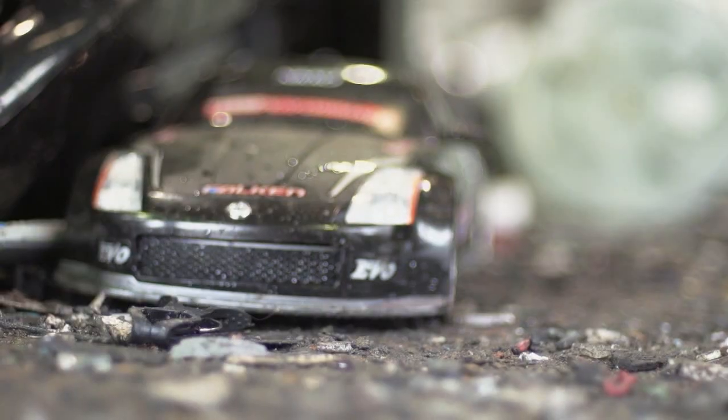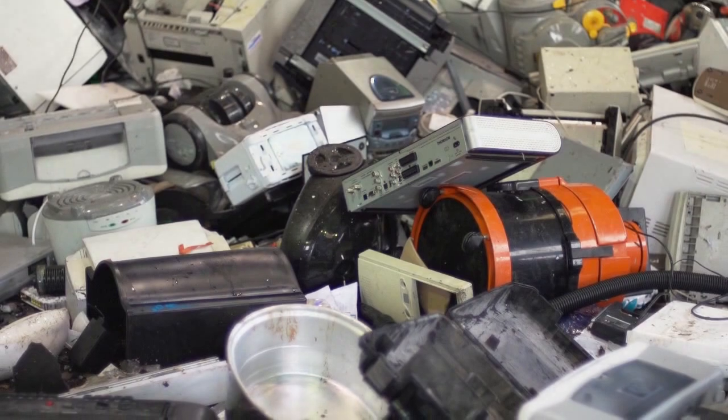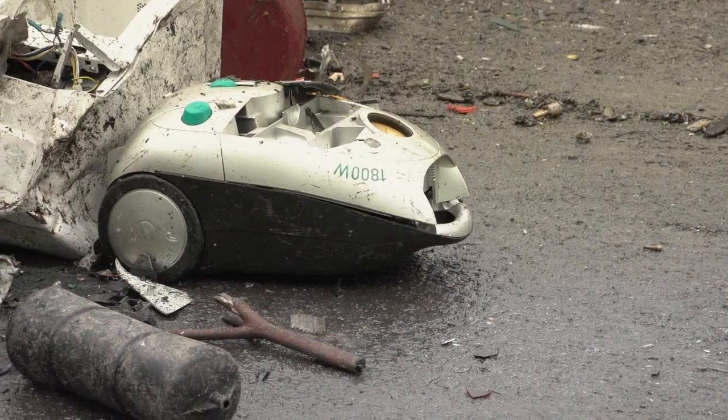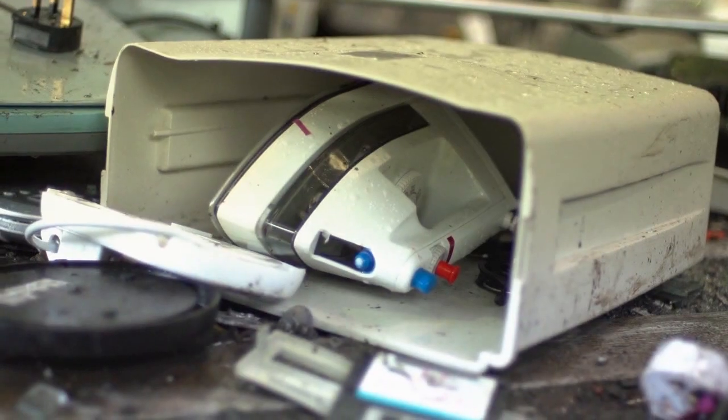Looking around this recycling facility, it just makes you massively aware that you're in a product graveyard. This is where bad things come to die. This is where really badly designed products end up.